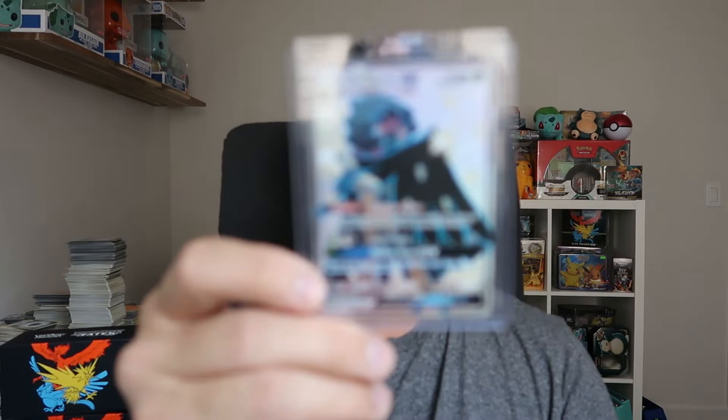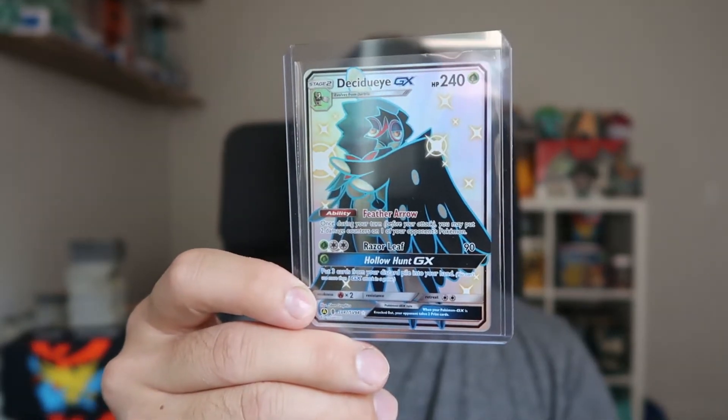As promised, I have to announce this week's weekly giveaway winner, and it's going to be right here. That is right, Dan — you are the lucky winner for this awesome Decidueye GX card. Congratulations to you, Dan. Shoot me an email so I can verify some information and send that out to you.